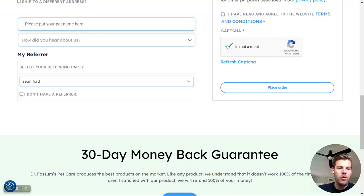This is for new customers only, so you can't refer somebody who is already a customer. However, this is a great way to make Dr. Fossum's products much cheaper and give the best life you possibly can to your pet. Thank you so much, and please reach out if you have any questions.